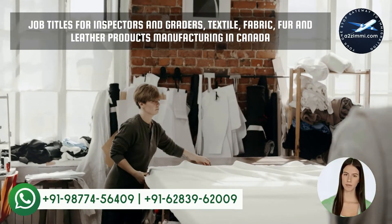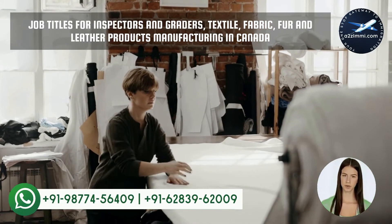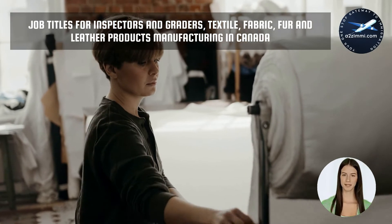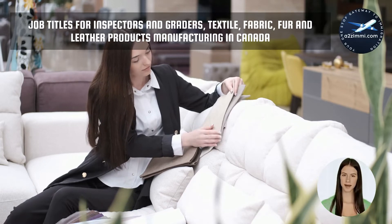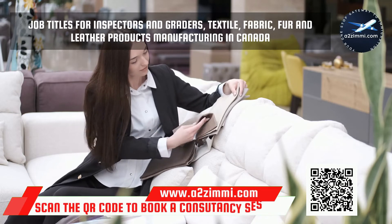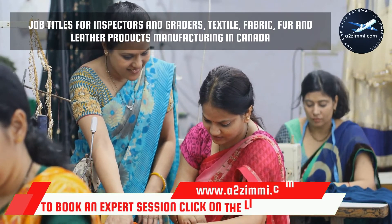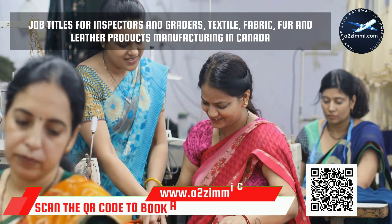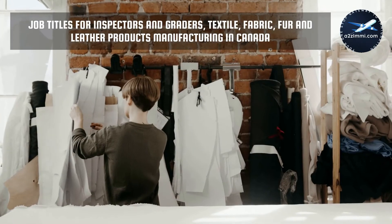Every job role or employment can have multiple profile titles, and you won't always be able to identify your exact profile title. So you do not need to be worried if you are unable to find the exact job title for your profile. Illustrative titles for the profile of inspectors and graders, textile, fabric, fur and leather products manufacturing include: cloth inspector, color grader (textiles), and fabric examiner. The list is pretty long — you can use the eye button to see all the illustrative profile titles. The exclusion list includes: supervisors, textile, fabric, fur and leather products processing and manufacturing. You can use the eye button to see all the excluded profile titles.